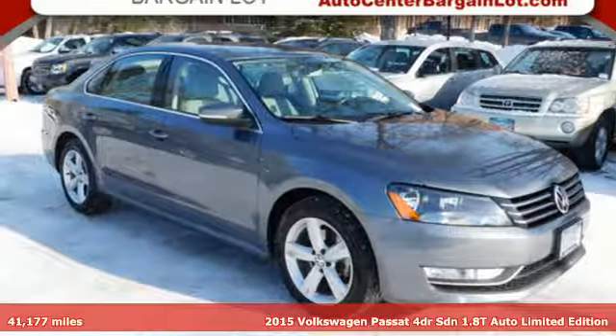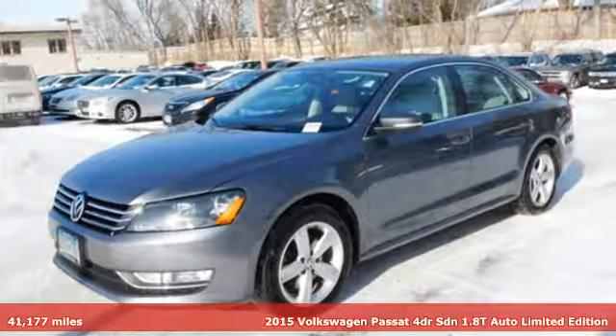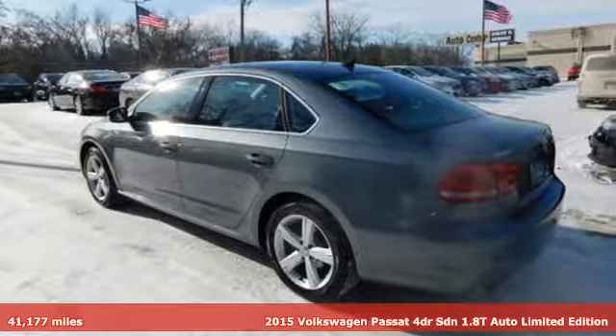Here's a 2015 Volkswagen Passat. Family time picks up a few more fans in this Passat. You'll look forward to every drive with features like these.